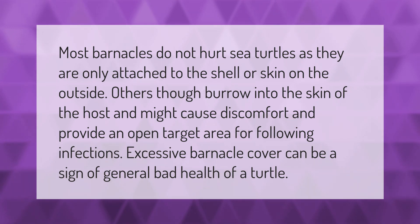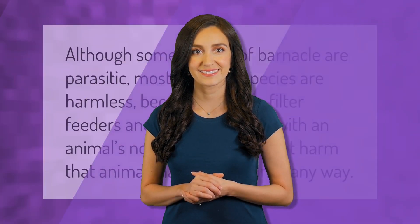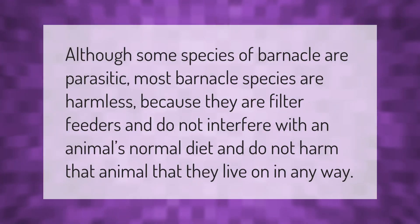Although some species of barnacle are parasitic, most barnacle species are harmless because they are filter feeders and do not interfere with an animal's normal diet, and do not harm the animal they live on in any way.